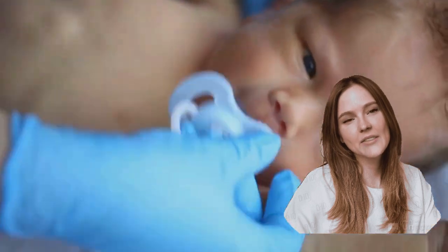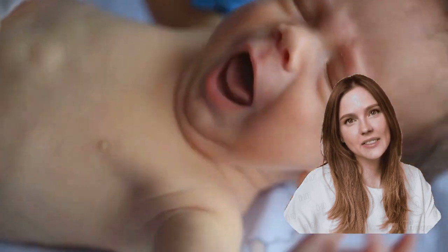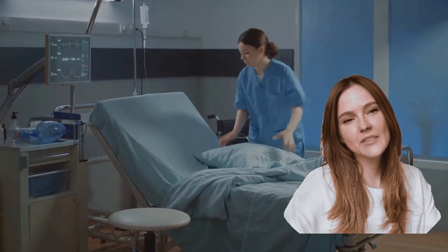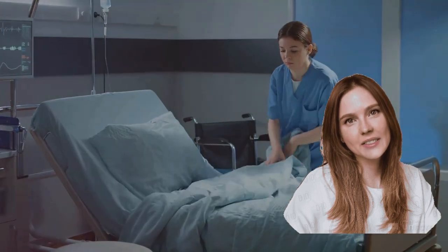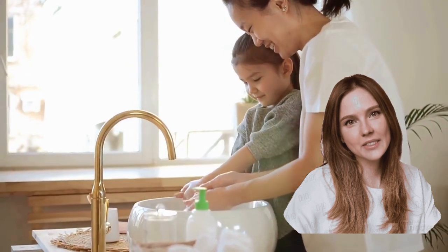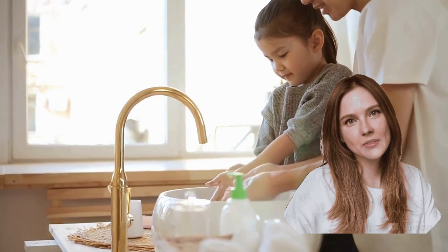In a mother-infant rooming situation, the risk is twofold. An infection that affects the mother can potentially put her health at risk and limit her ability to care for her newborn. Similarly, an infection in the newborn can escalate quickly, leading to serious health complications. Moreover, infections can be transmitted between the mother and the infant, making infection control all the more important.